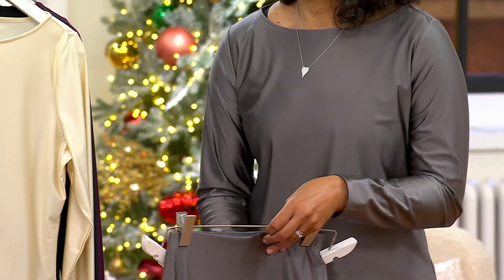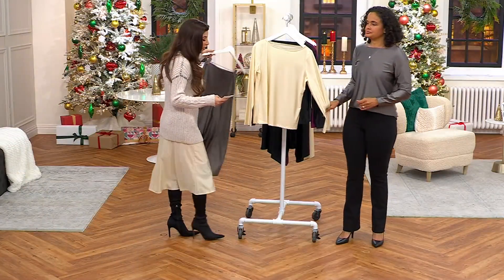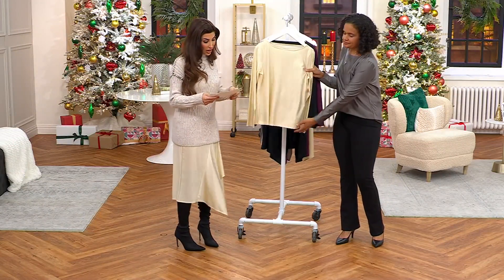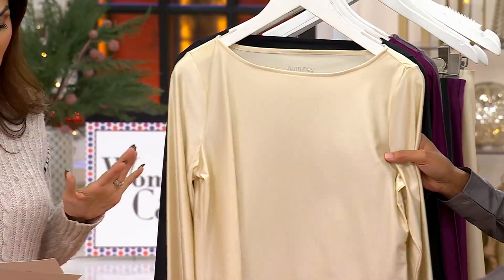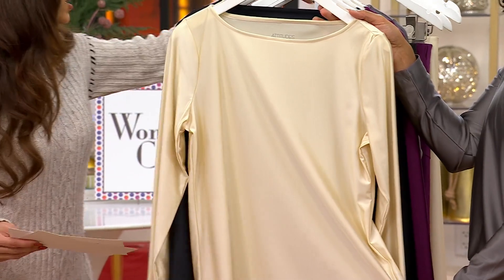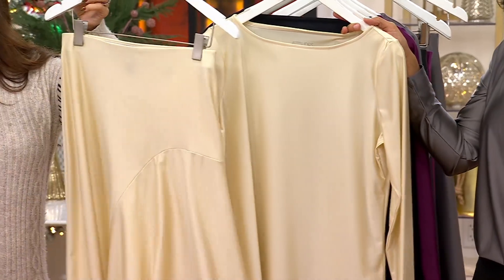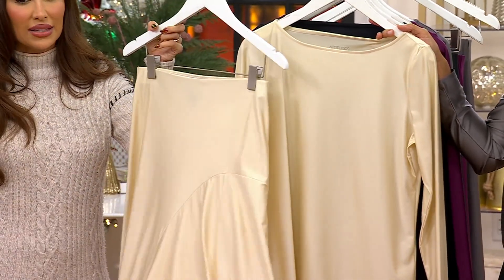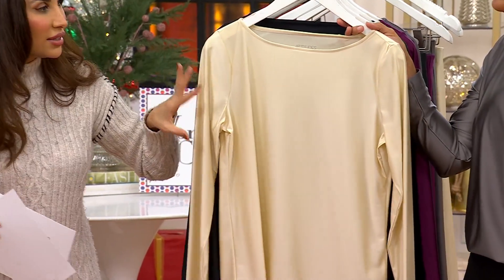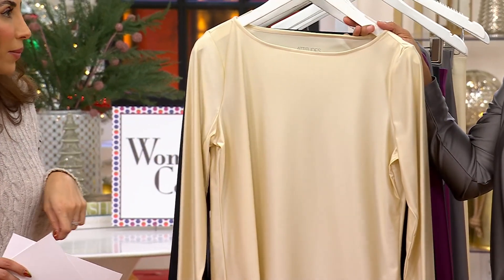The skirt is also available — you can see I've worn the skirt tonight with a sweater. You have the option of separate pieces because you can wear them more often. We're focusing on the top first — it's $41 and change, first day at this sale price. This is new. If you want to shop ahead for the skirt, there it is with the matching top — very pretty and very holiday-ready.